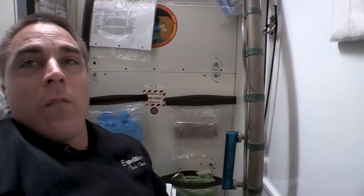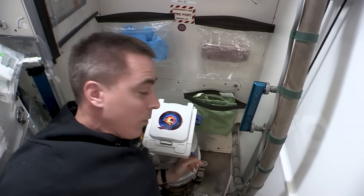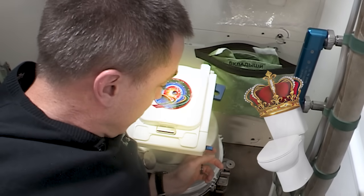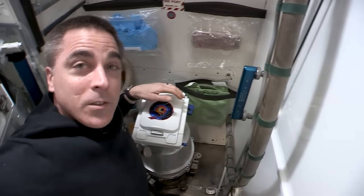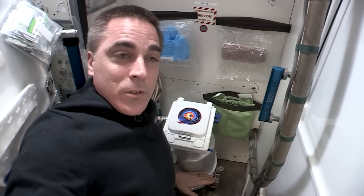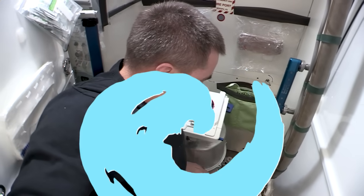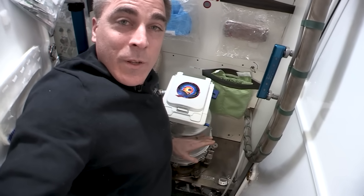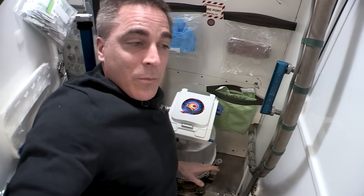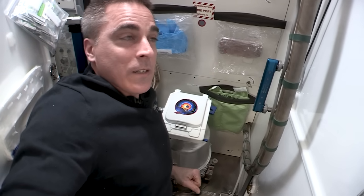You float into the WHC and we have the toilet, which consists of a seat and a metal bucket that we call a KETEO — a Russian acronym for container of something. Depending on how many people are here, it holds about maybe 30 deposits, and we'll talk about that in a second.